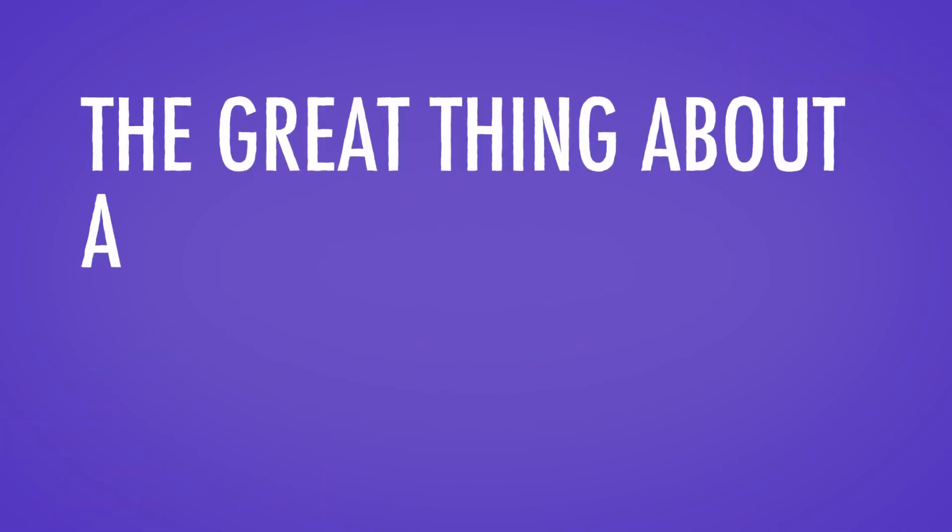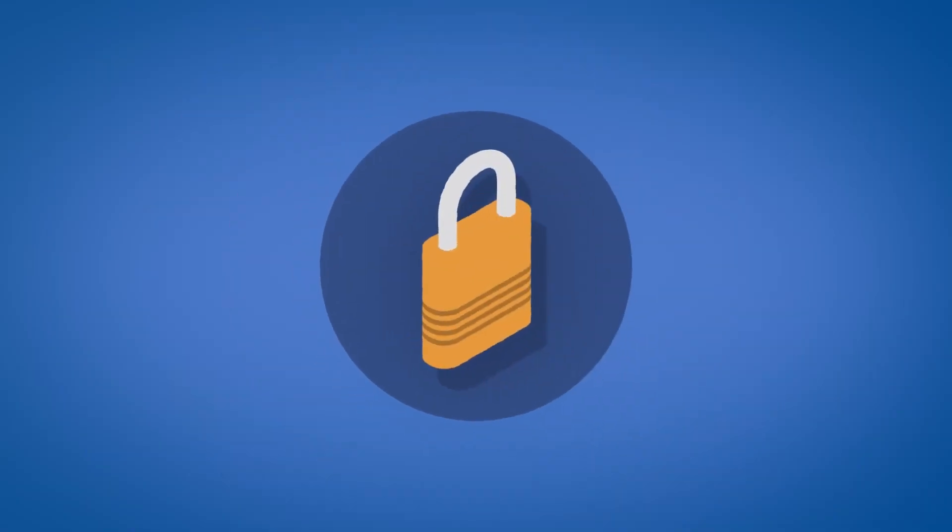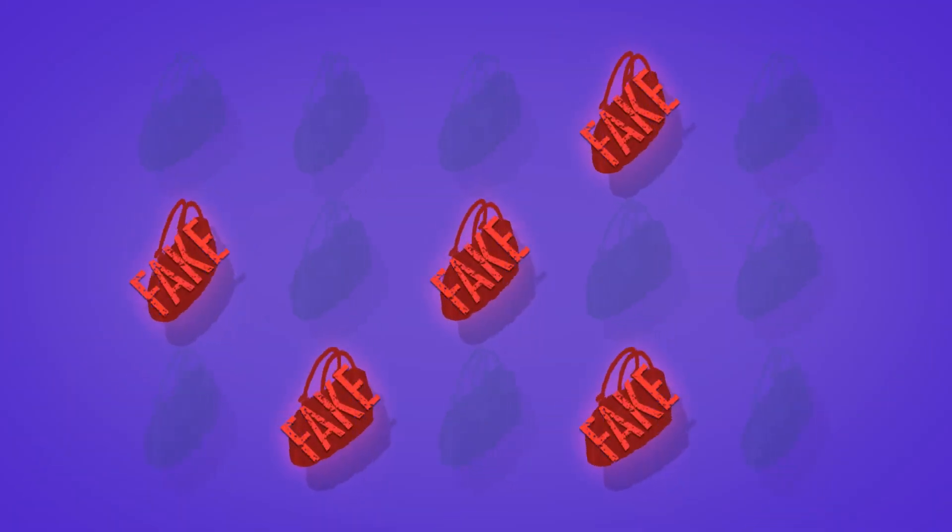That information gets attached to VeChain's decentralized blockchain. The great thing about a blockchain is that it's tamper-proof — information that gets added to it can't be changed, so the customer can be sure that the information they receive about the product is accurate. By creating an immutable record of the product's origins, VeChain can also help to stop the rampant rise of counterfeiting.